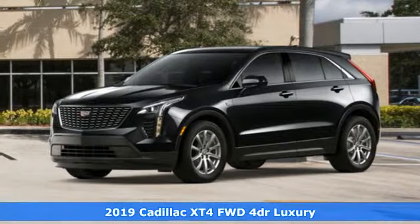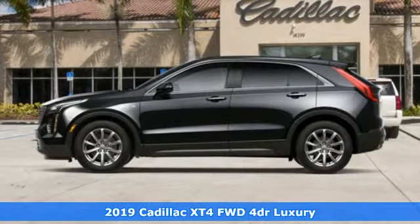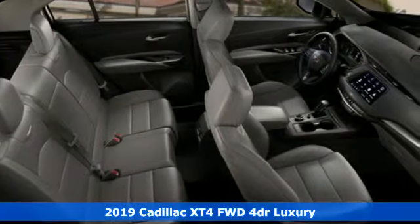Here's a new 2019 Cadillac XT4. It is vibrant in design and purpose, just like you. And get ready for an impressive combination of features.